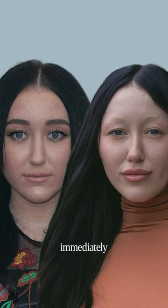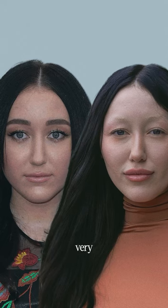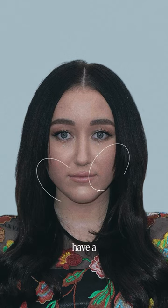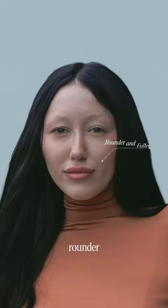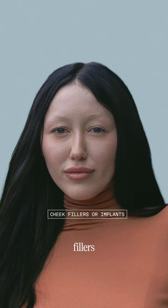When comparing these two photos, we can immediately spot several differences between how Noah looks today versus a few years back. One very obvious change is in Noah's cheeks. Noah used to have a more oval-shaped face with less defined cheekbones, and now her cheeks appear much rounder and fuller, likely due to perhaps cheek fillers or even implants.